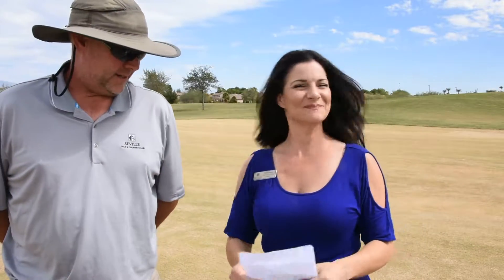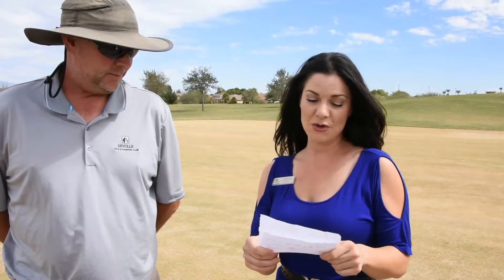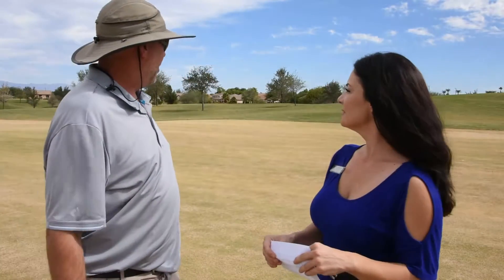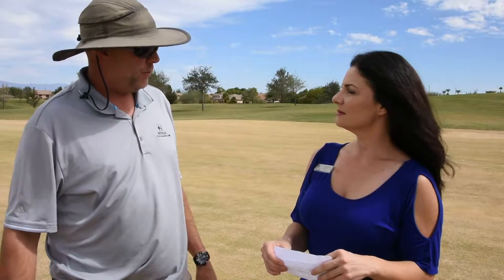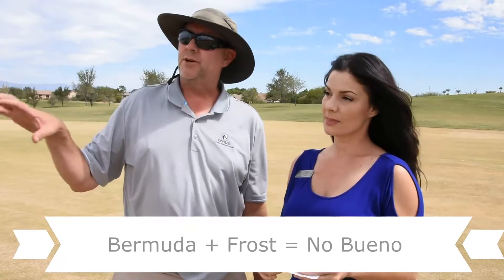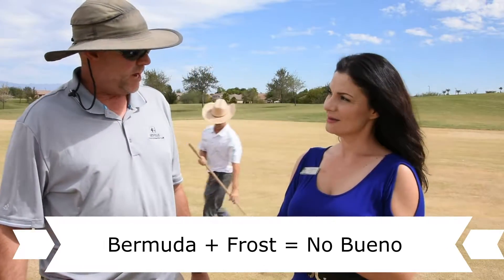So Gus, I have a couple of questions for you. Members who aren't from Arizona want to know: why do we overseed? We overseed because we have Bermuda grass on all areas of the golf course that goes dormant once it gets cold — usually around Thanksgiving when we have the first frost. I'm sure you've seen the grass go blonde.